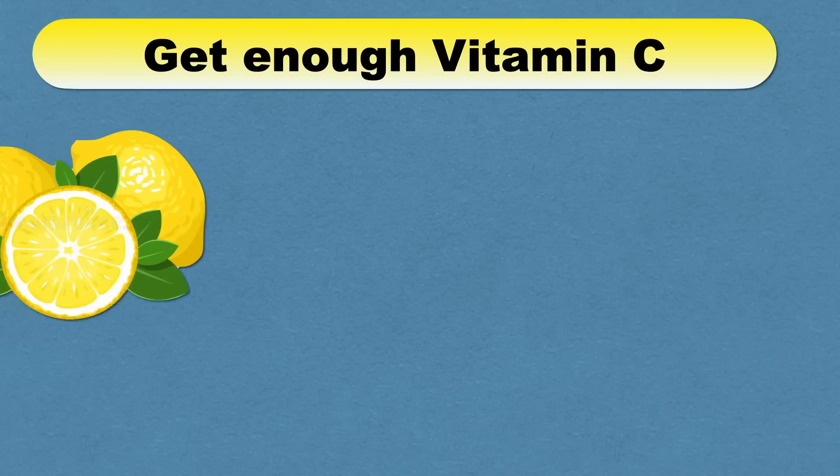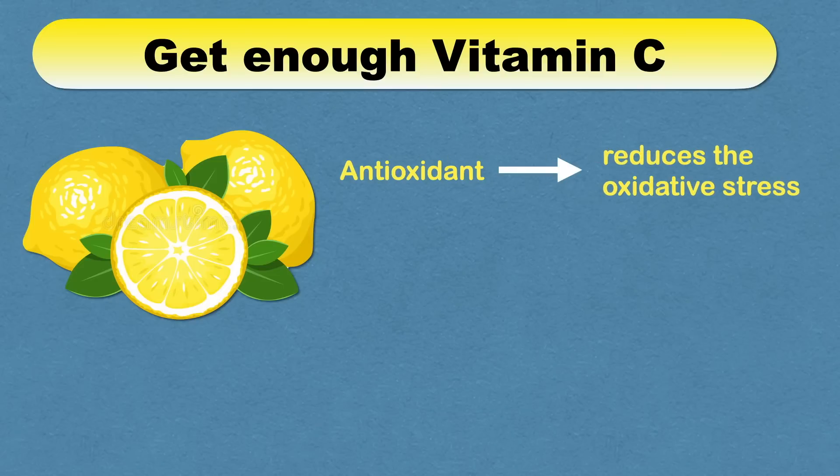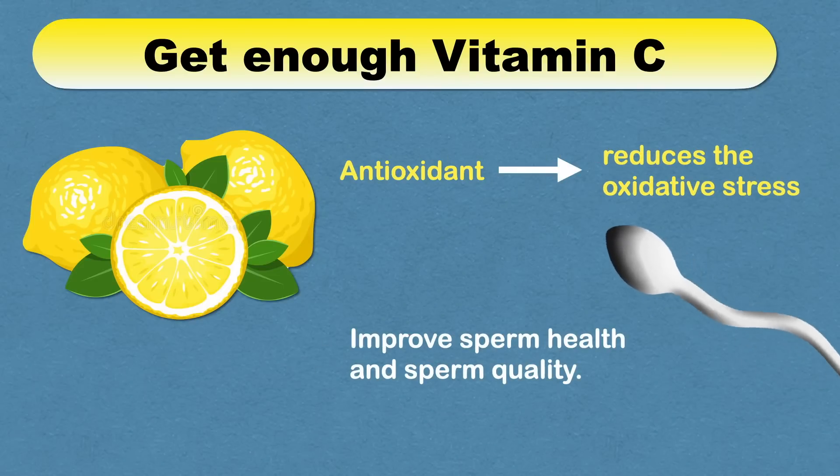Next, getting enough vitamin C is important. Vitamin C is an antioxidant that reduces oxidative stress in our body. In simple words, it reduces harmful toxic chemicals in our body, which is very important for sperm health and sperm quality.